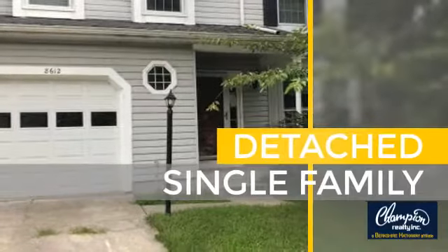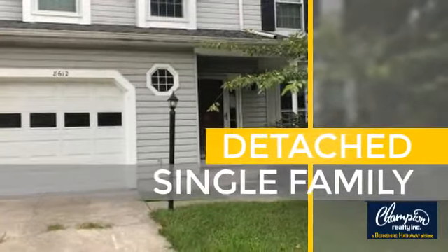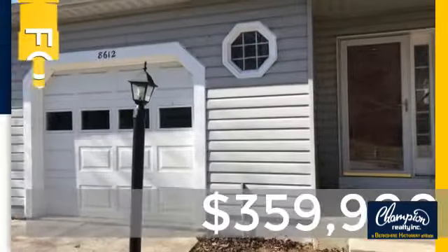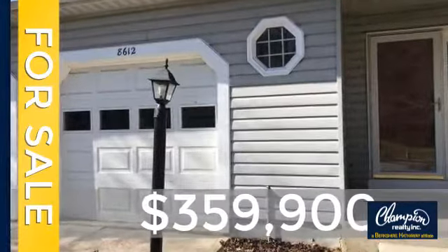This home is a great choice for those looking for comfort, convenience, and the privacy of their own home. Currently listed at just over $350,000.